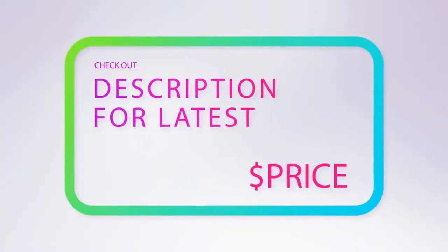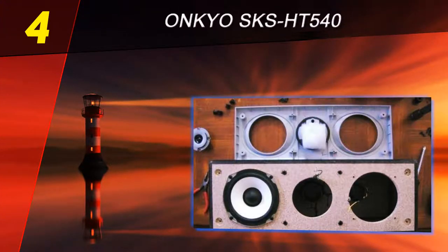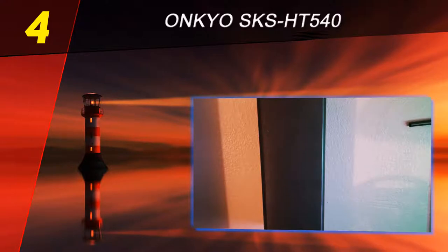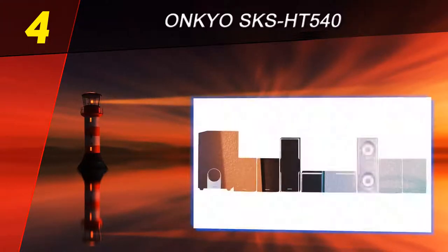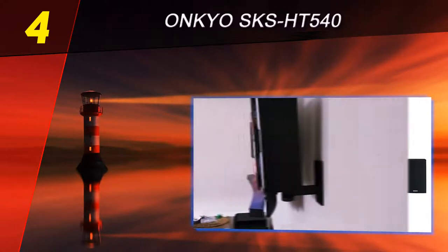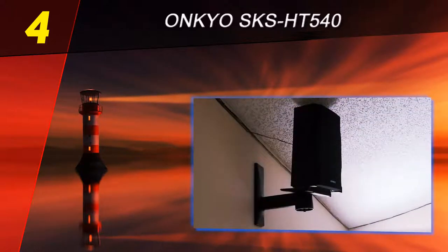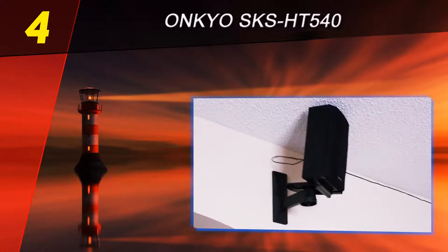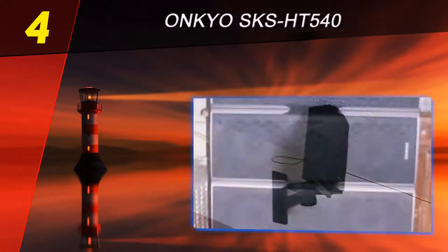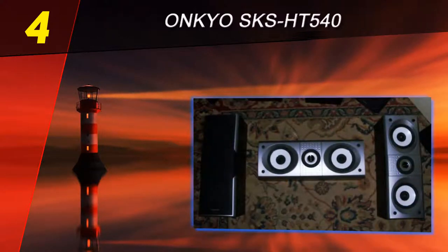For more information and price, check out the product links in the description underneath the video. Coming in at number four on our list is the Onkyo SKS HT 540. A more low-cost option for a 7.1 channel system, the Onkyo SKS HT 540 promises an enveloping sound and an extremely accurate response. It has great potential when paired with a receiver and a DVD player. One of its most interesting features is the earth-shaking 230W subwoofer, which delivers a memorable impact to your sound.